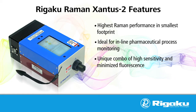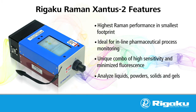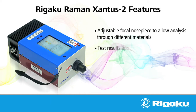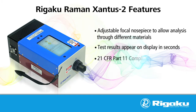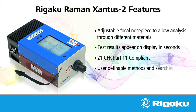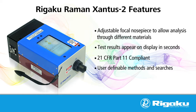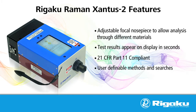Dual excitation sources offer the best of both worlds, giving the user two analyzers in one box. The 785 nanometer source provides the extra sensitivity and increased Raman signal for material that responds well to the 785 excitation wavelength. For those samples that fluoresce at 785 nanometer, the user is able to simply click a button and use the 1064 nanometer excitation instead, increasing the range of materials that can be analyzed.